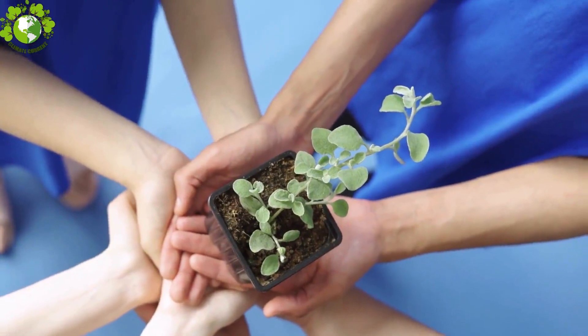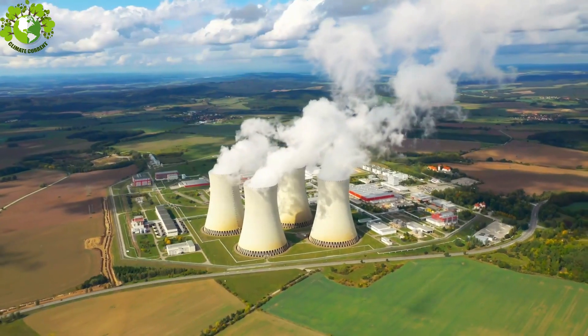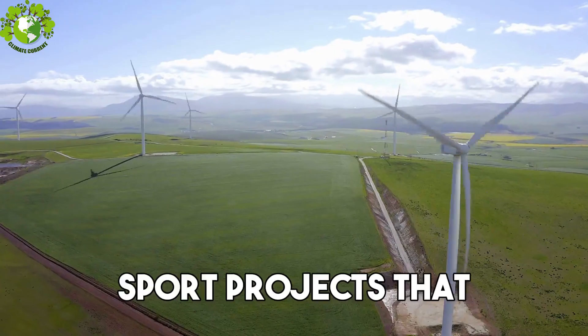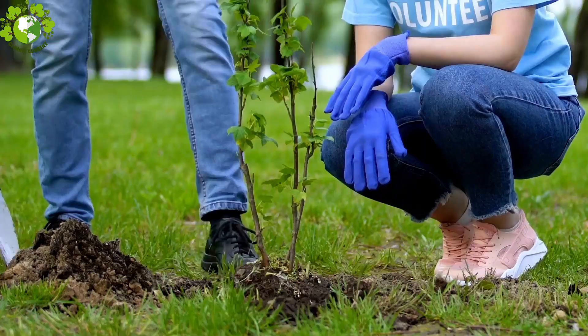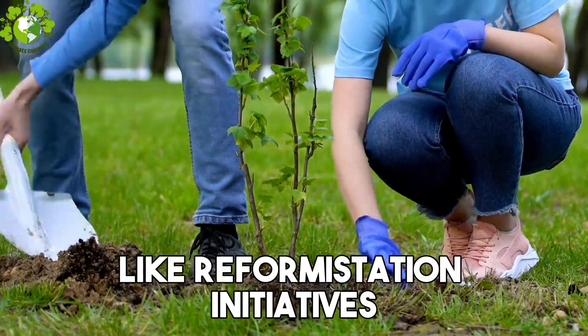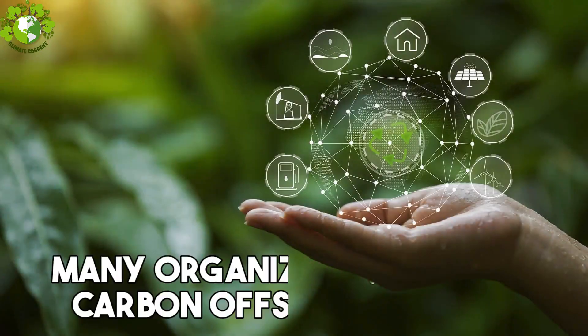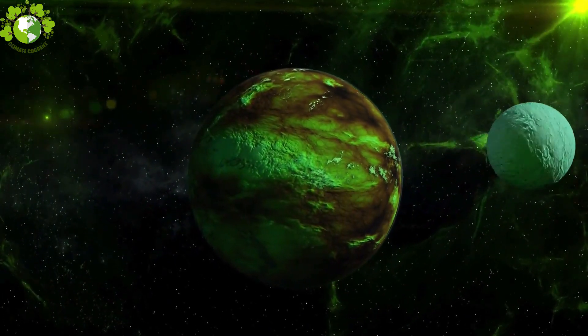Next up, Step 8: Carbon Offsetting. Offsetting your carbon footprint is a powerful way to make a positive impact. Support projects that reduce or capture greenhouse gas emissions, like reforestation initiatives or renewable energy programs. Many organizations offer carbon offset programs that allow you to contribute to a greener planet.